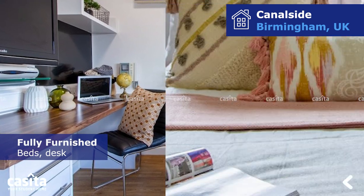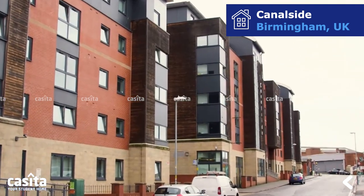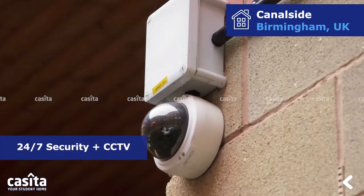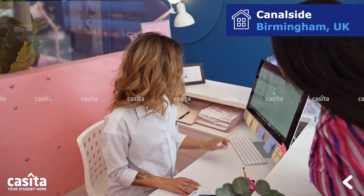All units are fully furnished and come with a bed, a desk, a chair, and a wardrobe. The property is filled with amenities like all bills inclusive, free Wi-Fi, 24-7 security plus CCTV, and on-site maintenance for the safety and security of students.